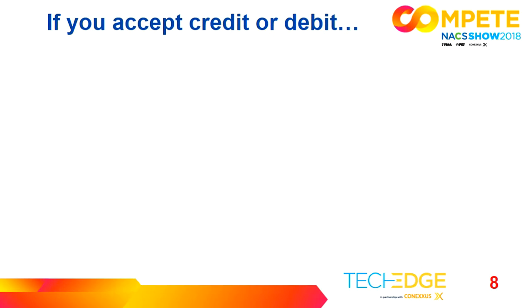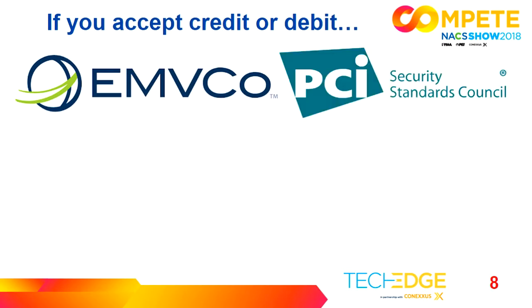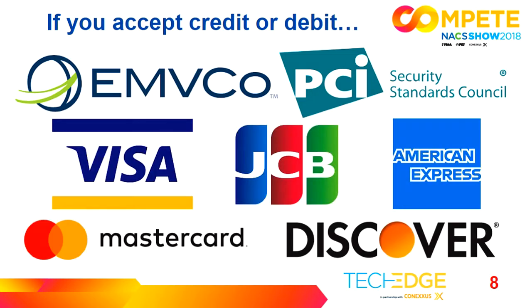There are two bodies in particular that do this. One is EMVCo — they have the standard for the EMV chip card, and they also do tokenization, 3D Secure, and Secure Remote Commerce. The other organization is PCI, which sets standards that protect from data breaches and the data inside the cardholder data environment. All of these organizations are controlled by the card brands: Visa, MasterCard, Discover, Amex, and JCB.